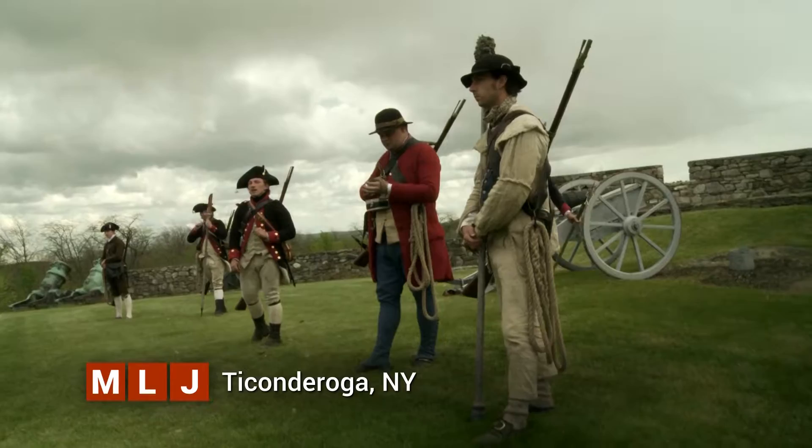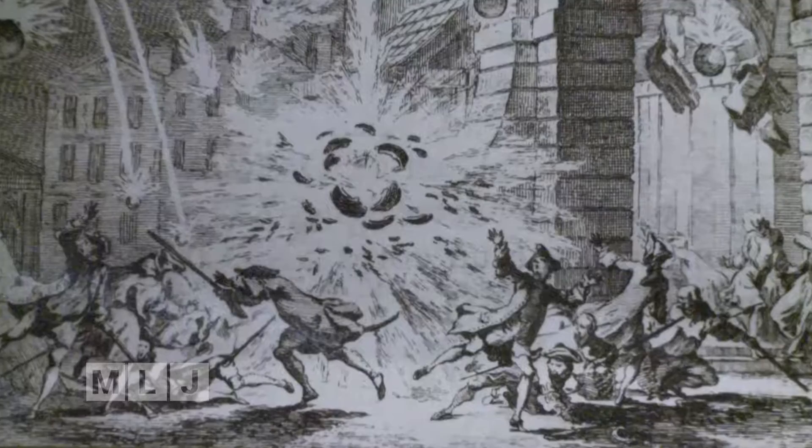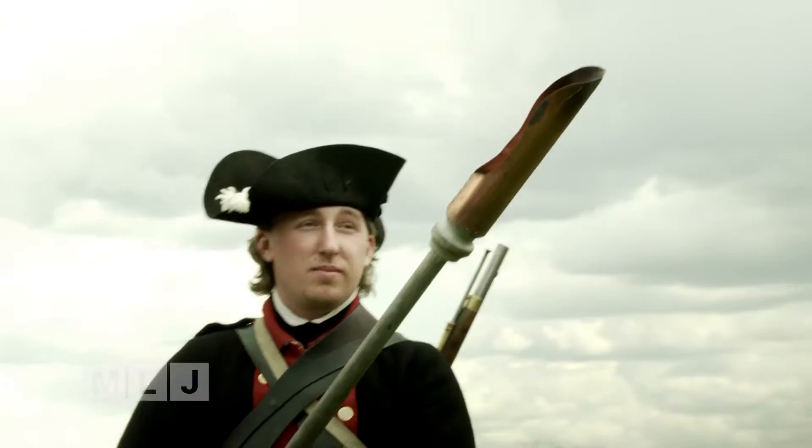The sound of cannon fire struck fear into battlefield soldiers from as early as the 13th century when gunpowder was invented. Unlike the spear, sword, or musket, the cannon could deliver destruction and death from a long distance, weakening the enemy on approach. The cannon became the first weapon of mass destruction.